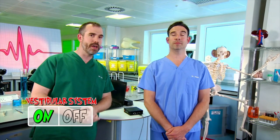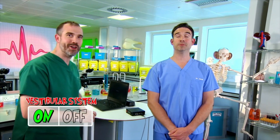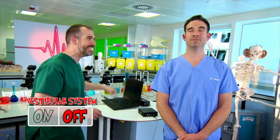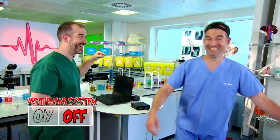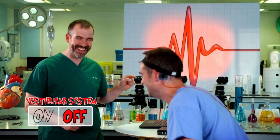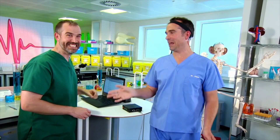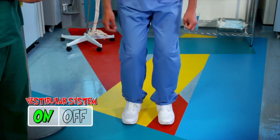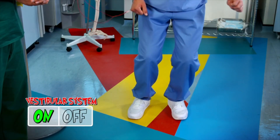I can only do this because I'm a doctor. Now, first of all, Chris, I want you to stand up straight with your eyes closed — no peeking. But now, let's see what happens when I turn off Chris's vestibular system. I can basically stay balanced — I didn't fall over. But you struggled. So, what I want you to do is jump up and land in the same spot with your eyes shut. With his vestibular system switched back on, Chris has no problem jumping and landing. Simple. Now, let's see how you do with your vestibular system off.